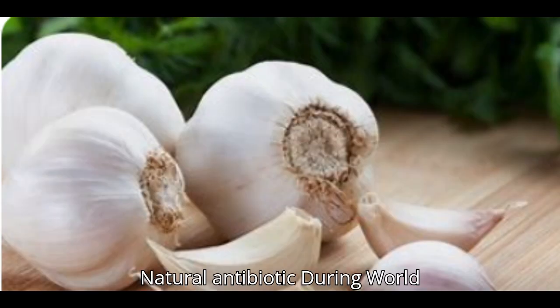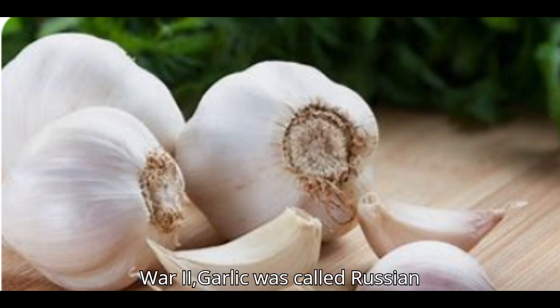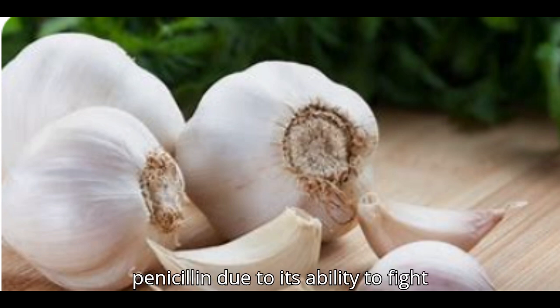Natural antibiotic: during World War II, garlic was called Russian penicillin due to its ability to fight infections.